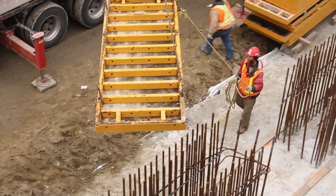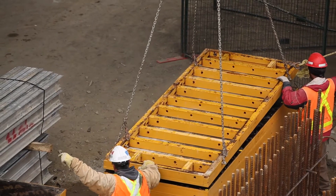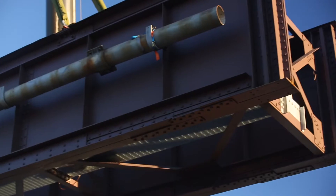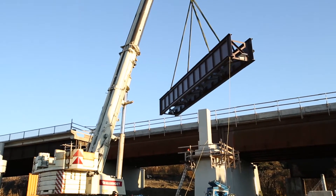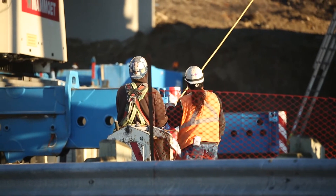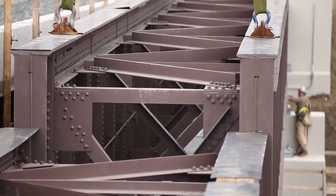Tag lines must always be used and any overhead power lines or obstructions need to be addressed. Communication is key and operations are to be stopped when trains are approaching. Precautionary safe work procedures for major hoisting and rigging need to be planned and communicated.